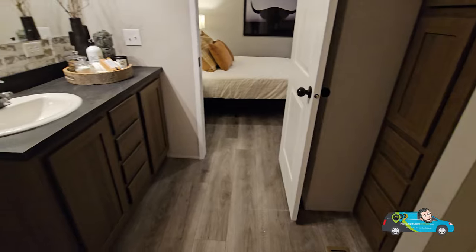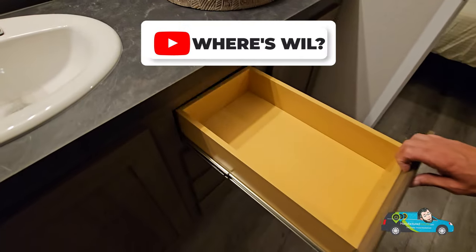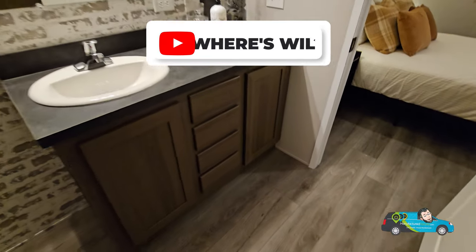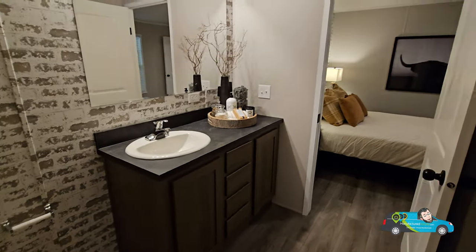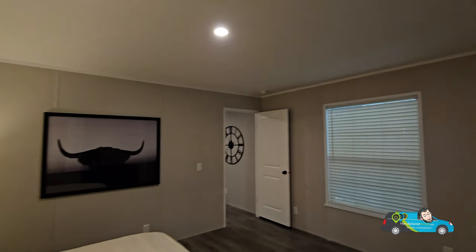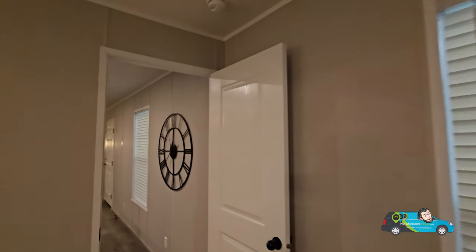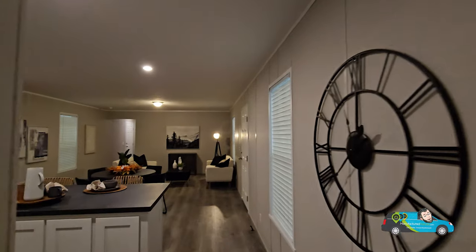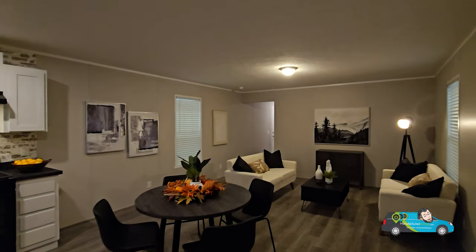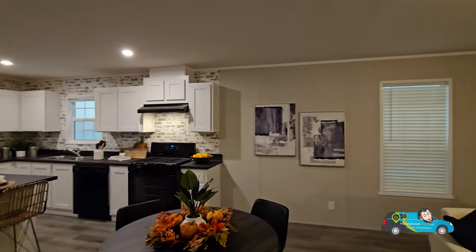This primary bath is rather spacious for a smaller single-wide manufactured home. This one is 1,153 square feet and at $48,000 that is not bad — that is a great price for anybody starting out, especially right now with home prices. Take a look at this home, check the link in the description below, learn more about Dutch Housing, Champion Homes, and visit manufacturedhomes.com.